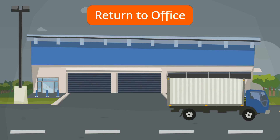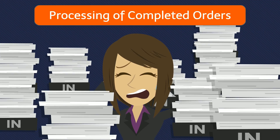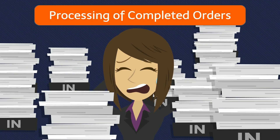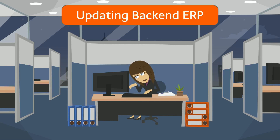Usually the driver will bring the van back to the office in the evening. The account clerk often needs to stay back to key in the completed delivery orders into the system and attach them as records into the ERP. This manual data entry results in lower productivity and increased occurrences of data entry errors.